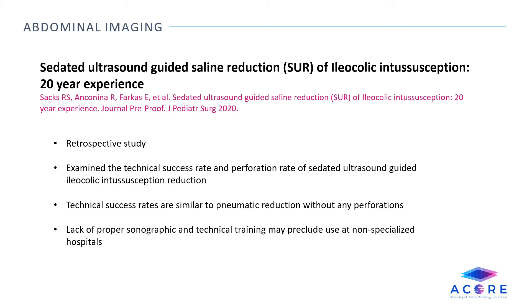However, the lack of proper sonographic and technical training as well as the use of anesthesia may preclude the use of this technique at non-specialized hospitals.